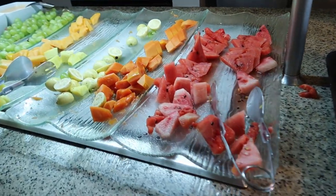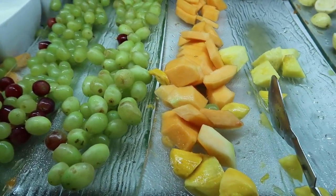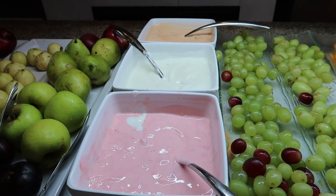Over here we've got some fresh fruit chopped up: watermelon, papaya, guava, pineapple, and cantaloupe. We've got some grapes and some yogurt options here too — a peach yogurt, strawberry yogurt, and natural or plain yogurt. And then some more whole fruit options here as well.